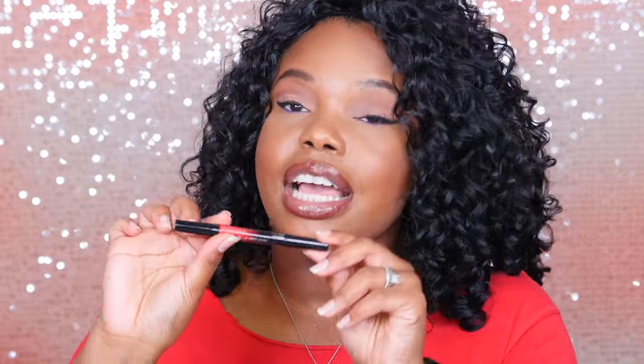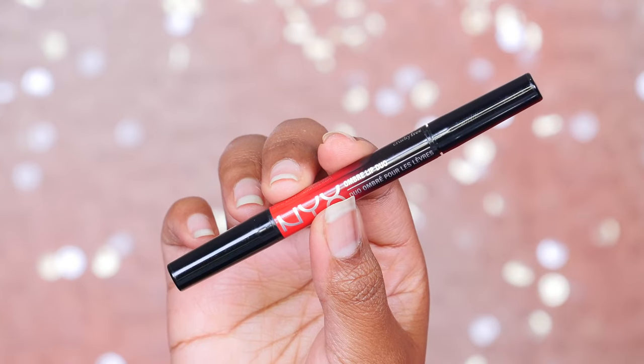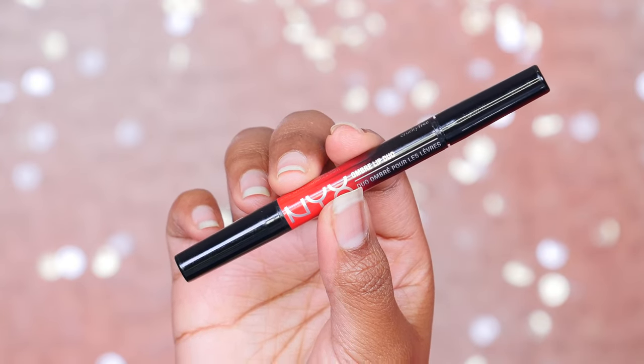Next up, this is a lip pencil from NYX. I did a cool ombre lip effect with it — I'll link that up above if you guys want to check it out. It's got black on one side and a cool red on the other side, so you can mix the black and the red. I feel like this just looks so cool, and you're totally guaranteed to get people asking you what you're wearing on your lips. For that bold lip day when you're just ready to go all out, this is gorgeous.